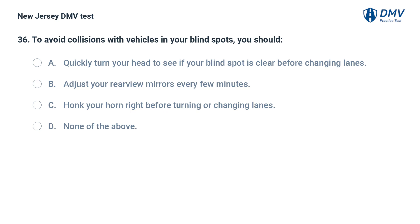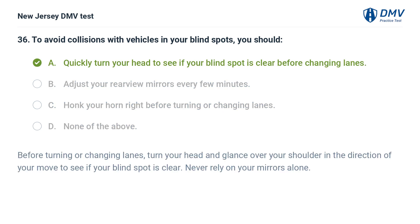To avoid collisions with vehicles in your blind spots, you should: A. Quickly turn your head to see if your blind spot is clear before changing lanes. B. Adjust your rearview mirrors every few minutes. C. Honk your horn right before turning or changing lanes. D. None of the above. Answer: A. Before turning or changing lanes, turn your head and glance over your shoulder in the direction of your move to see if your blind spot is clear. Never rely on your mirrors alone.